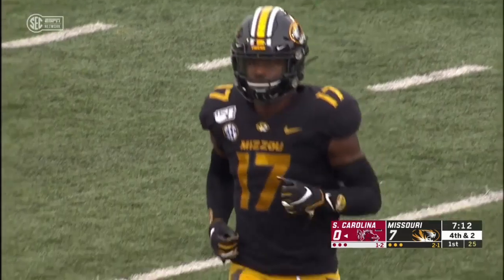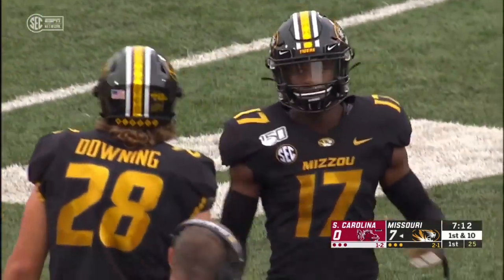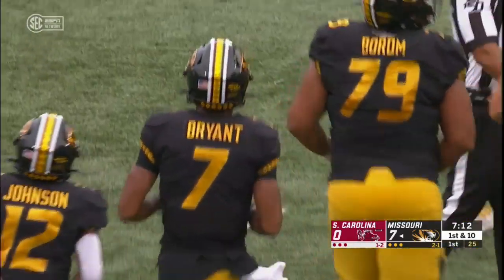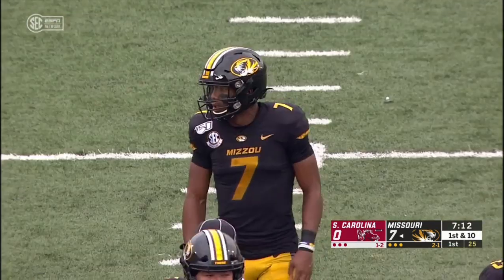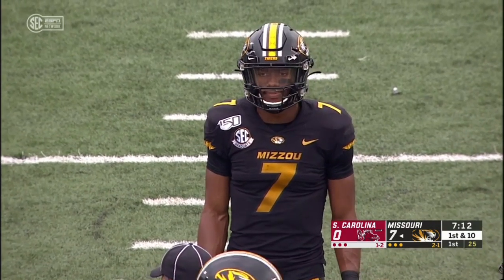Another look at the Missouri offense, which again has been scorching opponents in the first quarter. They've got weapons. Kelly Bryant was the final piece of the puzzle, replacing Drew Lock, who's now in the NFL. They've got veteran receivers, a first-round tight end, a bruising back, a scat back, and a veteran line. There's a lot to like there.